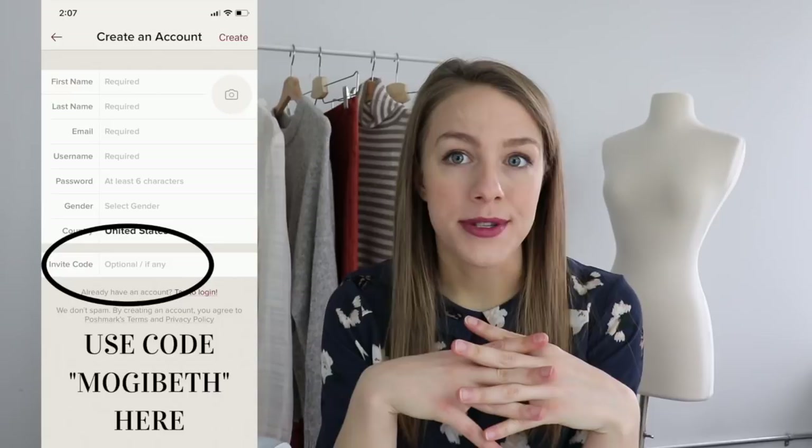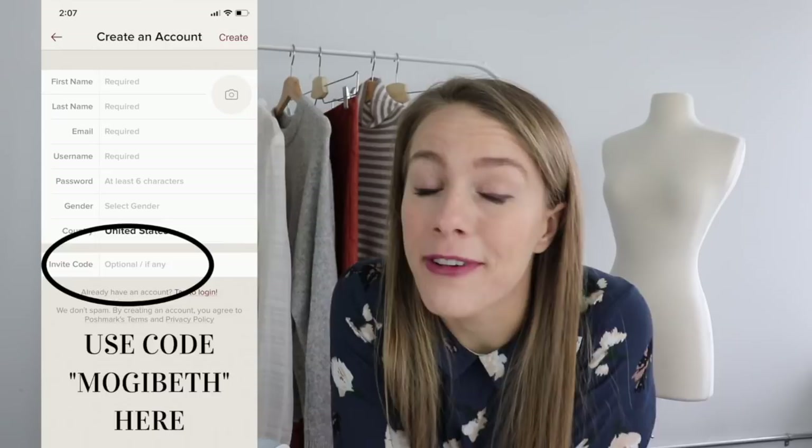The app is Poshmark, so if you don't have it, definitely download it and use my code Mogie Beth. You'll get $10 off your first purchase, and when you use those $10, I actually get $10 — I actually bought my boyfriend's Christmas gift that way this year. So thank you to everyone who has used my code. Poshmark is definitely a must-have app for 2020.